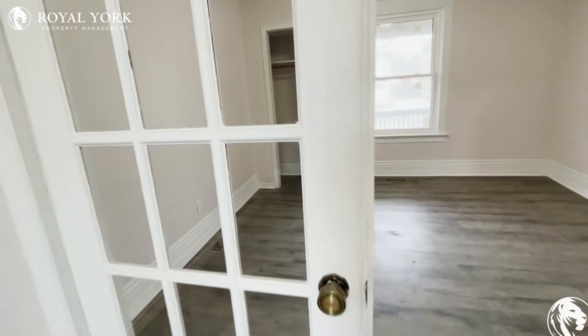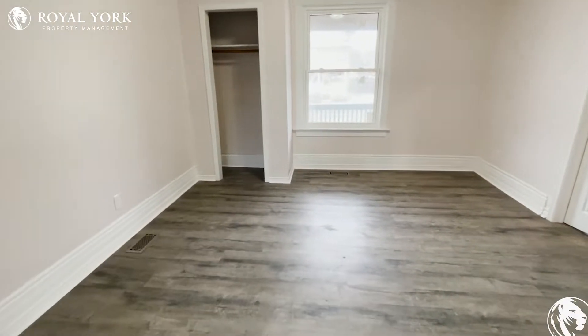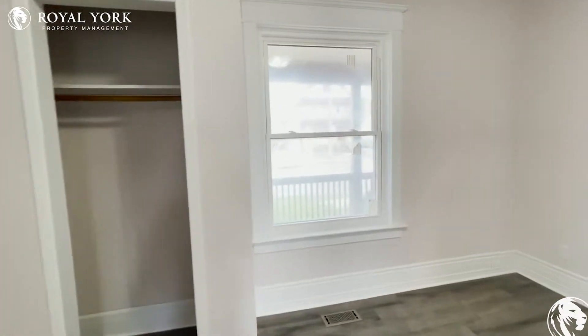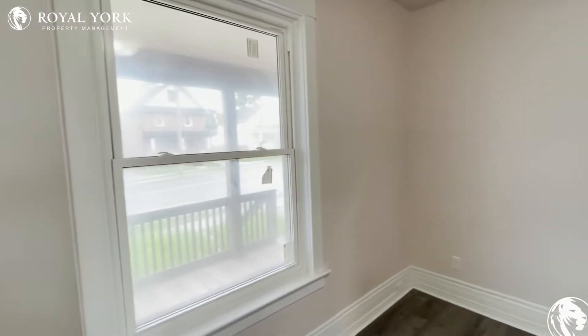Go through these doors to the bedroom. There's a nice closet. All the windows are brand new, lots of natural light.